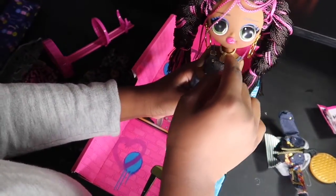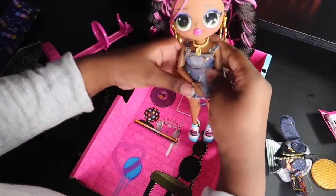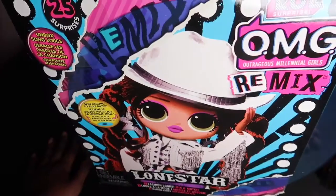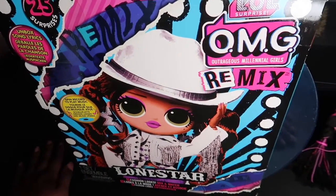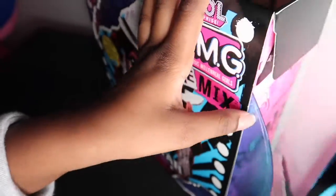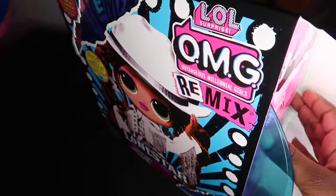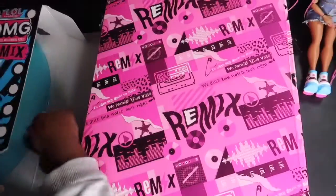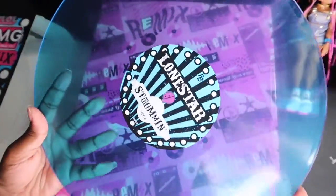Here she is — she looks super cute in her outfit. Next, we're going to open up Lone Star. Here she is; she comes with about 25 surprises, so let's open this one up. She has a pink box. Here she is opened, and here's her record.